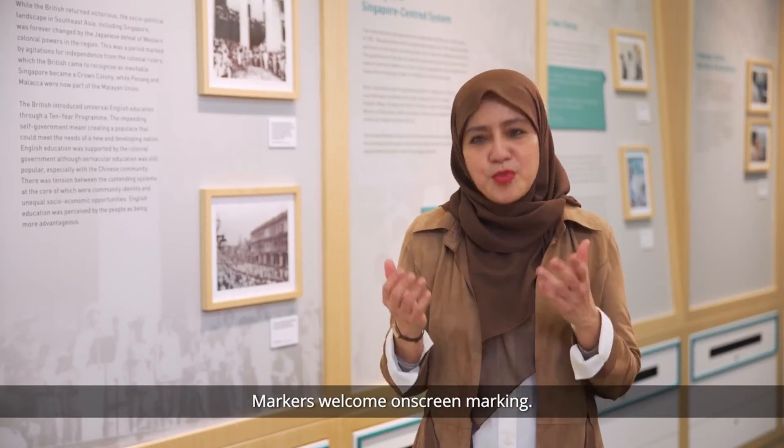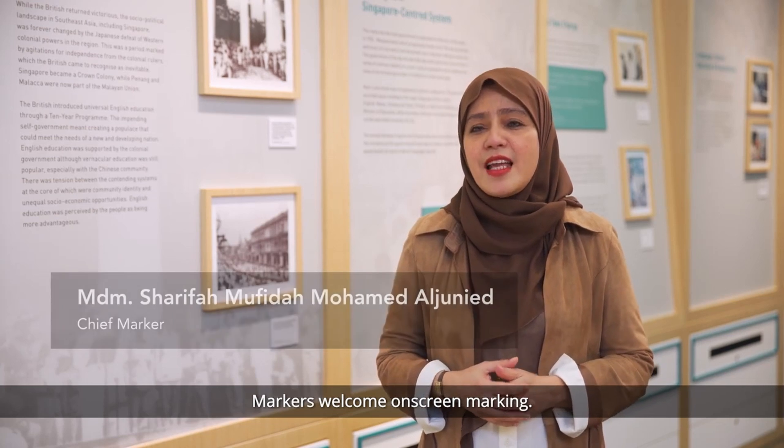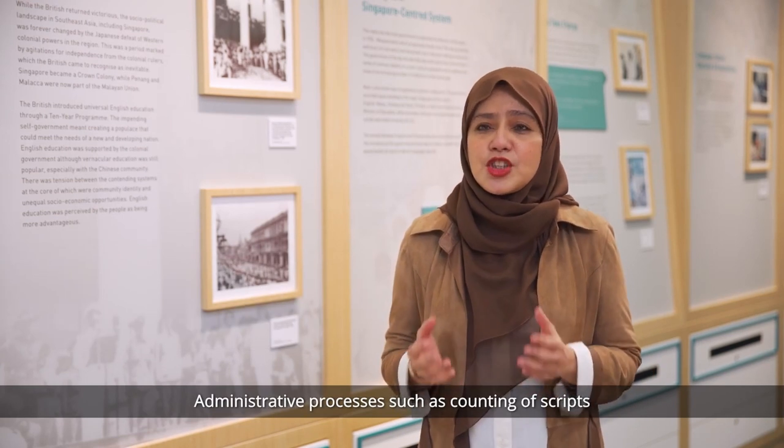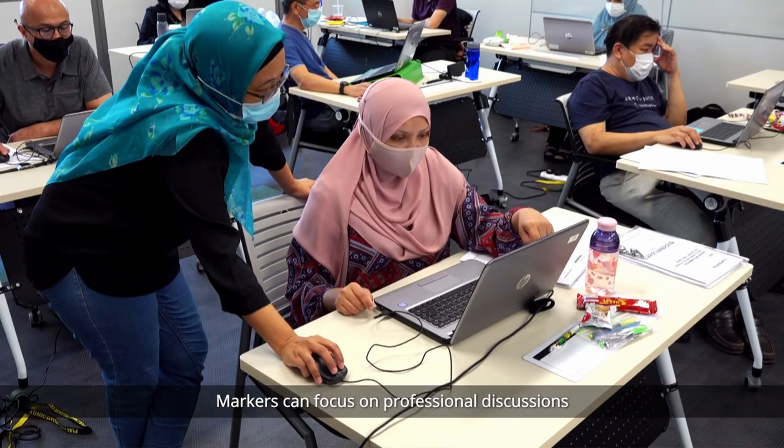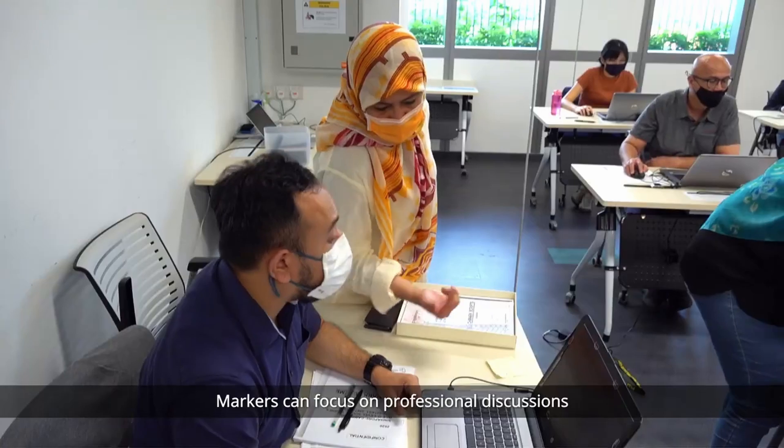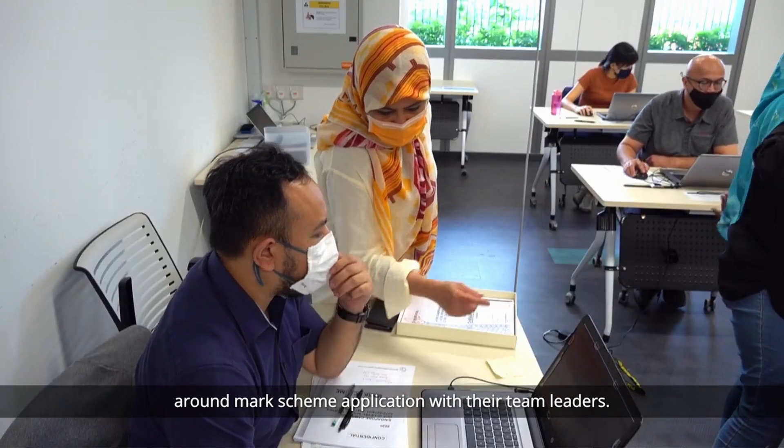Markers welcome on-screen marking. Administrative processes such as counting of scripts and tallying of marks are now automated. Markers can focus on professional discussions around mark scheme application with their team leaders.